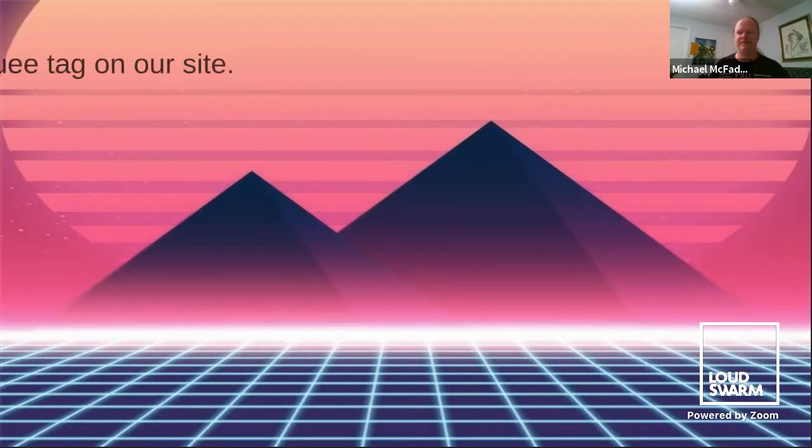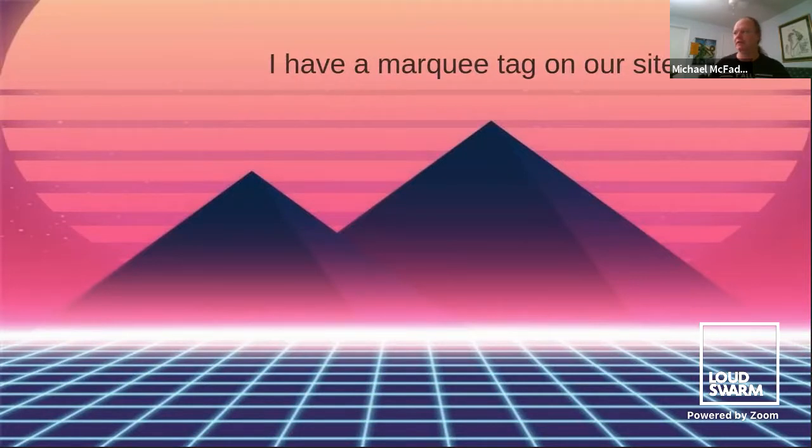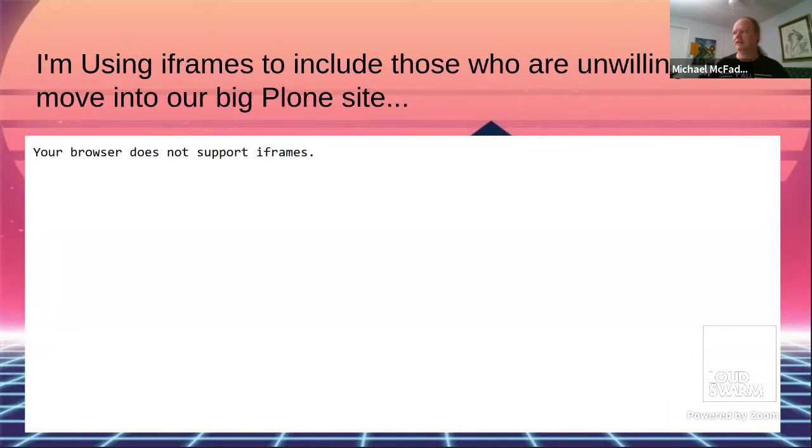This slide kind of speaks for itself. There was a great talk today about importing into Plone sites, and this method was not covered — but it is a way you can do imports.